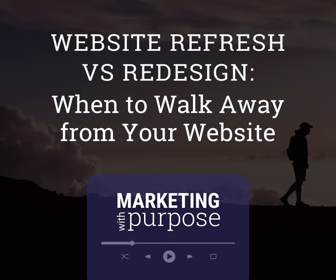Before we start explaining refresh versus redesign and talking about the determinants we use to decide if something needs to be refreshed or redesigned, I think we should talk about the four components of a site, so that when we talk about them in a few minutes, everybody knows what we're talking about.